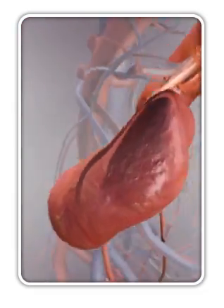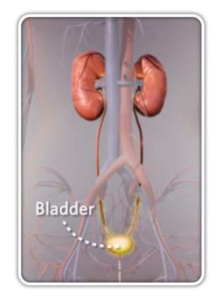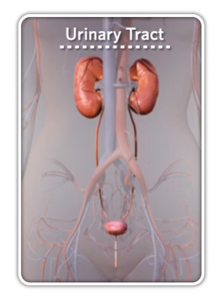Urine is made in the kidneys and flows through tubes called the ureters to the bladder where it is stored. When you urinate, the urine empties from the bladder through the urethra and then passes out of the body. The entire system is called the urinary tract.